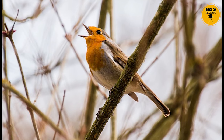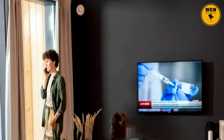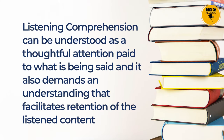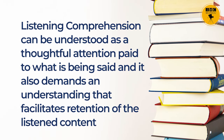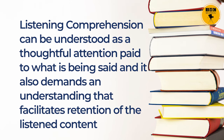Students, we tend to hear various sounds around us in our day-to-day life, like chirping of the birds, whistle of the pressure cooker, horn of the school bus, or television sound going in the background while we are on a phone call. But can we say we are really listening to all these sounds? The answer is no. Listening comprehension is more than just hearing what is said. It can be understood as a thoughtful attention paid to what is being said, and it also demands an understanding that facilitates retention of the listened content.